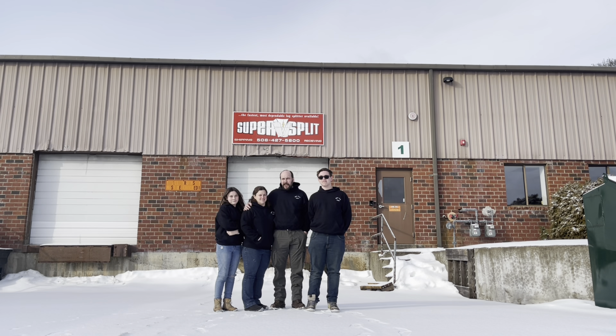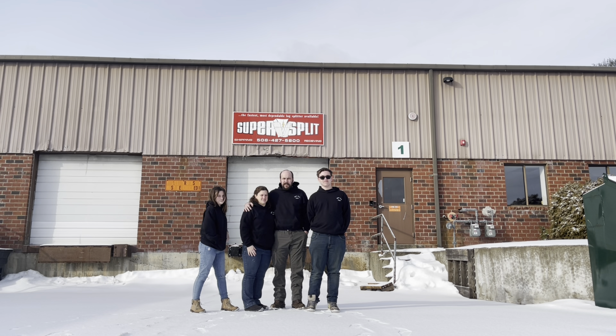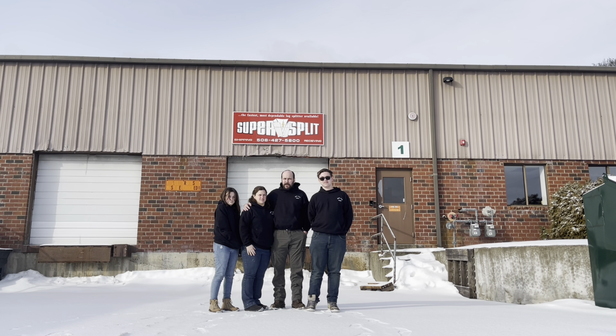Welcome back friends to Build A Lot Acres. Today is a very special episode — it's a thousand subscriber special. We want to thank each and every one of you for subscribing and following along on our YouTube journey. We really appreciate it. And guess where we are today? We're at the Super Split Factory here in West Bridgewater, Massachusetts. Today's going to be a good one — we're going to be doing an interview and a tour with the owner, Paul. Please stay tuned.